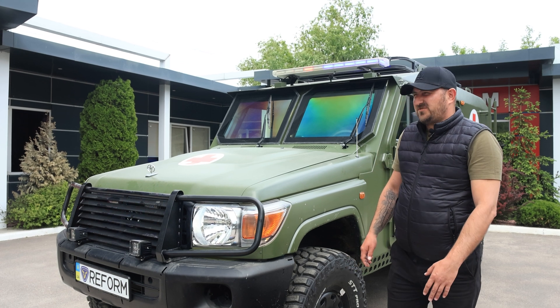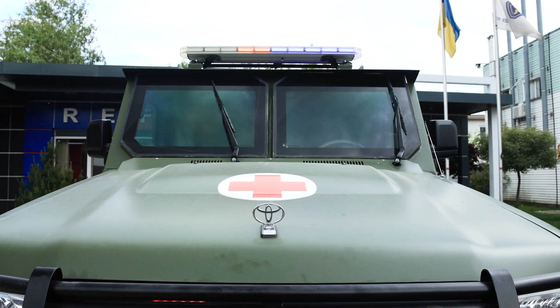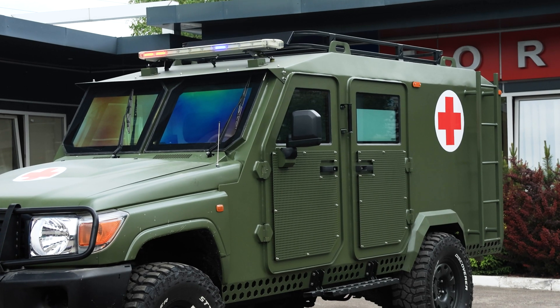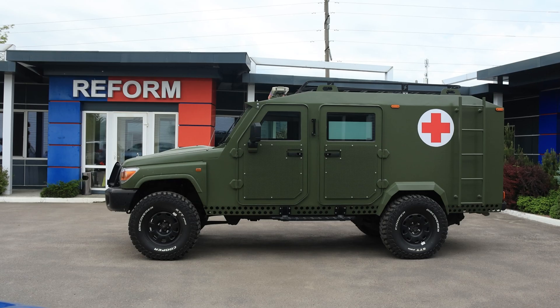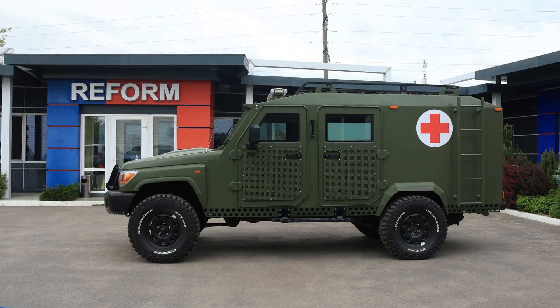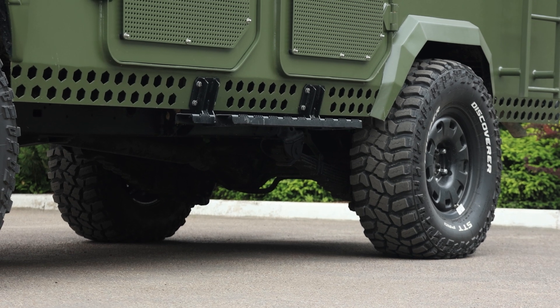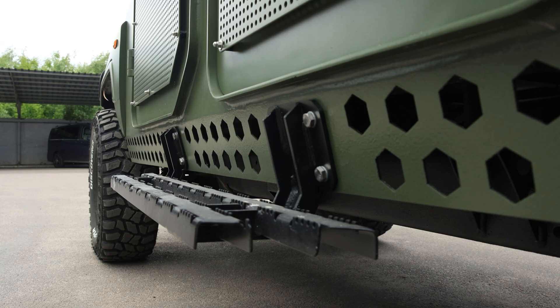Reform LLC produces this type of armored vehicle in series, which is very important. It is available in different versions. This is the KCVAC version, but it can also be produced as a version for personal transportation or for the transportation of valuable cargo that requires additional protection.